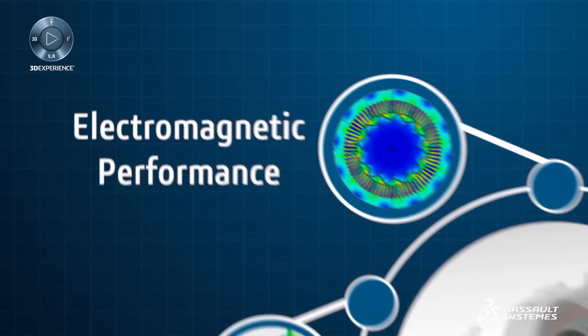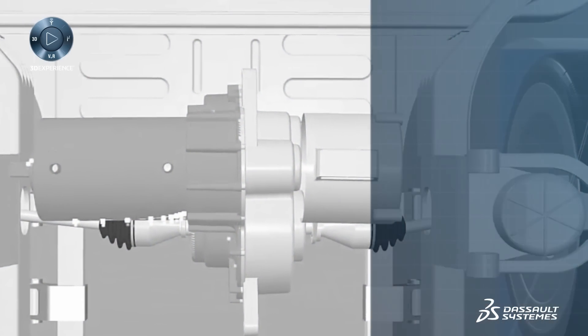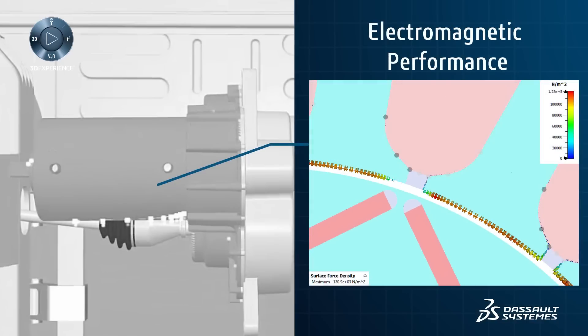Achieving the highest possible power density requires an optimal electromagnetic design. Performance is directly related to the overall driving experience and efficiency of the vehicle.